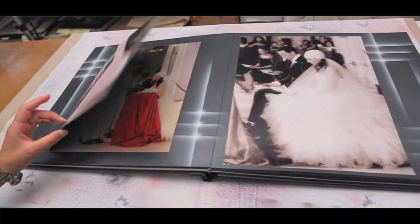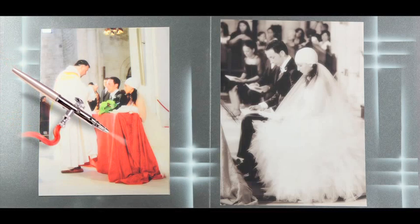The photos are printed on metallic paper, glued onto the photo album and decorated with an airbrush, which makes them precious and elegant.